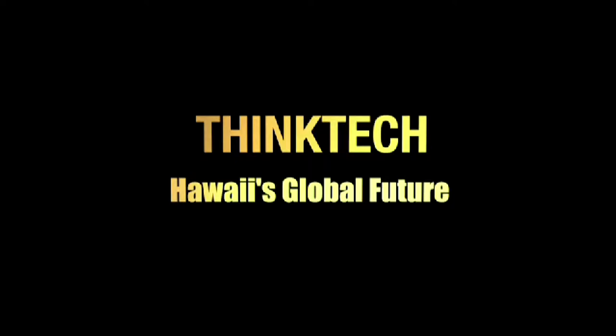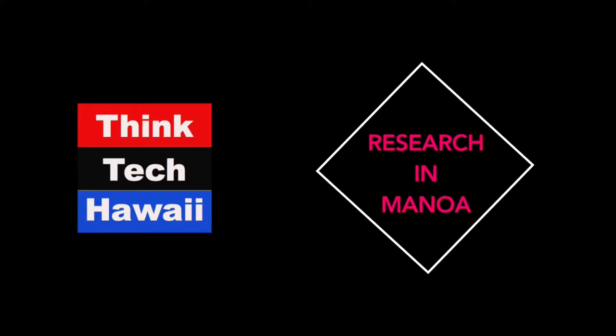This is ThinkTech Hawaii, Community Matters here. It's one o'clock on a Monday afternoon, so you must be watching ThinkTech Hawaii Research in Manoa. I'm your host Pete McGinnis-Mark, and my guest today is Dr. Bin Chen, who has been on this particular show a number of times. Bin, you're from the Hawaii Institute of Geophysics and Planetology, and your area of expertise is high-pressure mineral physics.